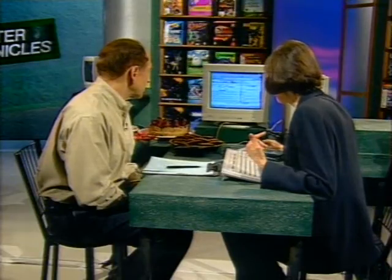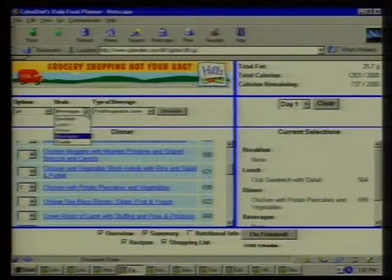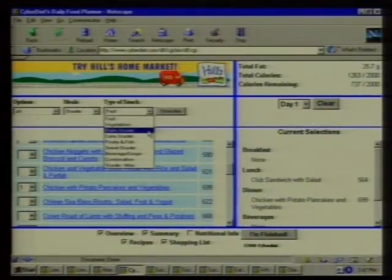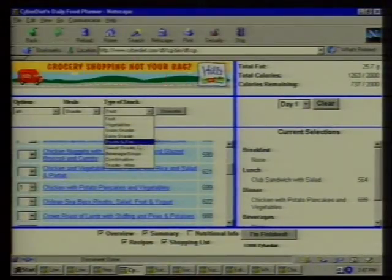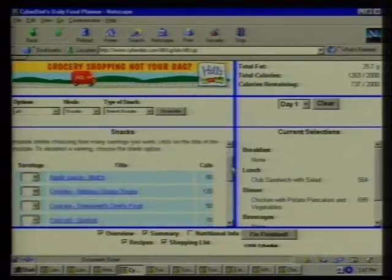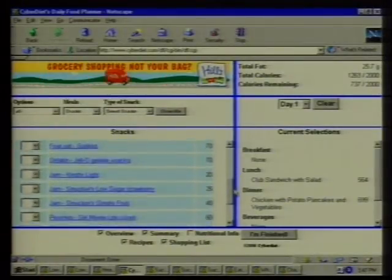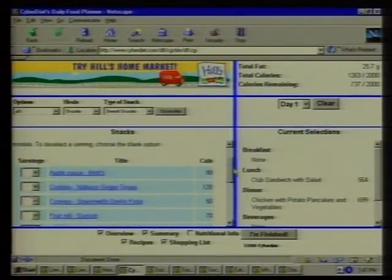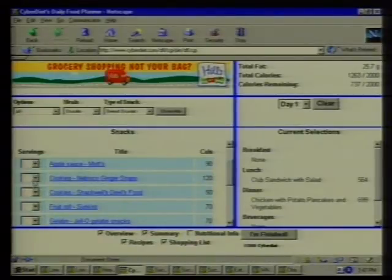Let's go to snacks — how much junk can I afford to eat and still stay under 2,000 calories? Let's do sweet snacks. You've got cookies — let's do ginger snaps. Let's say three of them. So I can have three ginger snaps and I'm still under my diet. But I haven't had anything to drink yet. Once you finish, you go here and it tells you what you've had for the day. As you scroll down, you'll see a comprehensive shopping list at the bottom that you can tear off and take to the supermarket.